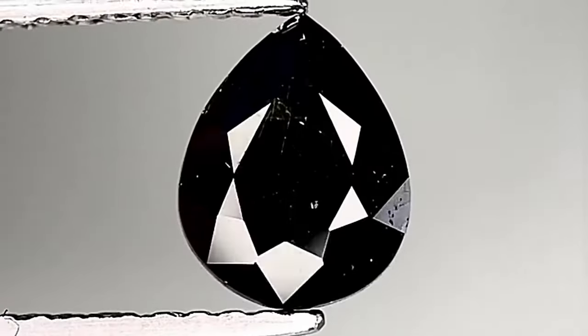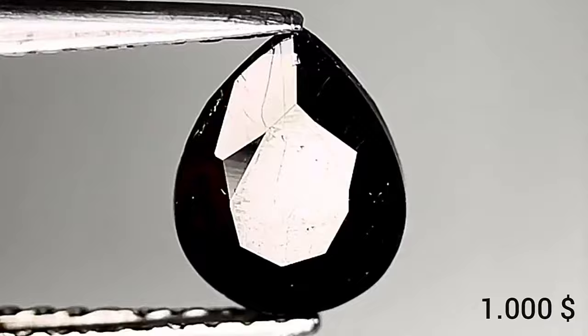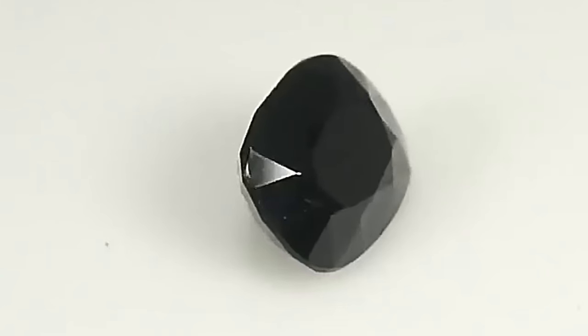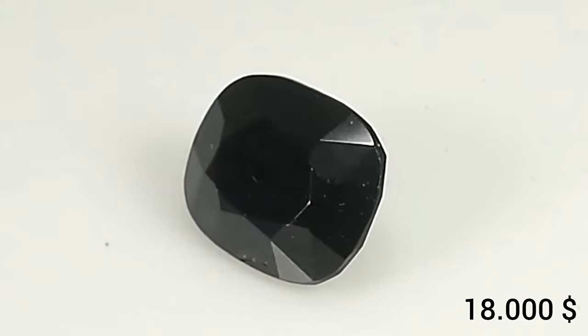The price of Serendipit can range from about $1,000 to over $10,000 per carat, depending on factors such as quality, color, and clarity. Rare specimens of Serendipit can fetch up to $18,000 or more.